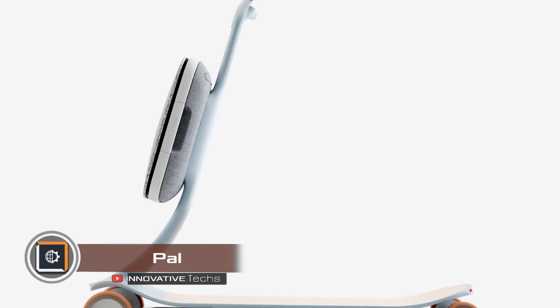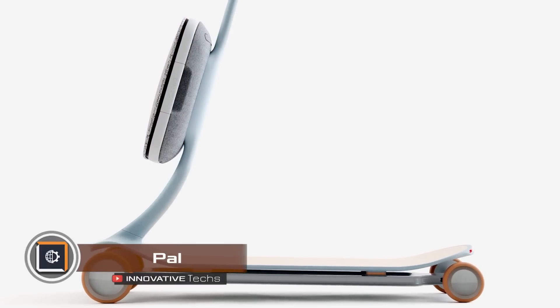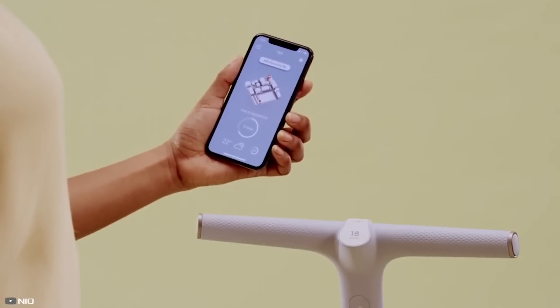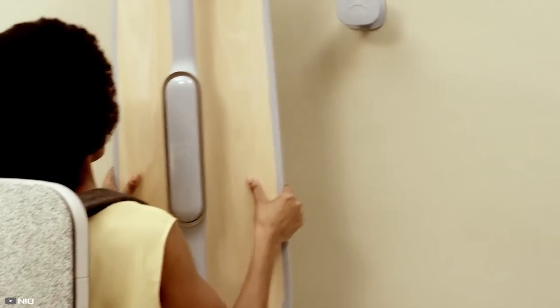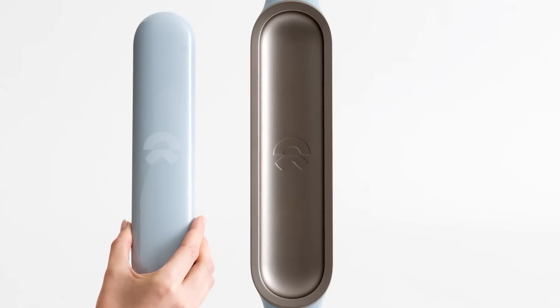The collaboration between Leia and Neo has led to a smart scooter that responds to voice commands. You can say, for instance, 'navigate home' and the artificial intelligence will find the best route without traffic jams. The scooter folds up for easy loading into a car trunk or taking on public transport, and runs on a modular battery that's easy to swap out when needed.